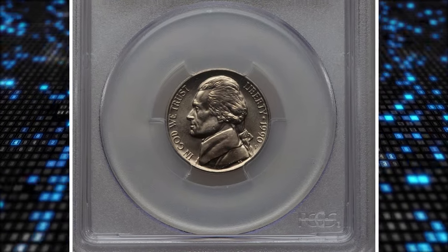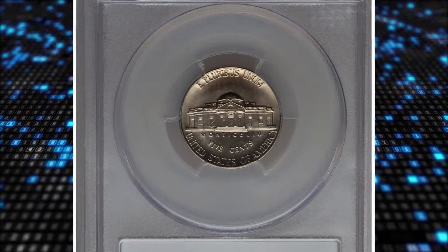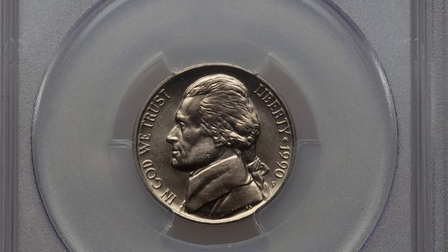1990-P Jefferson Nickel, graded mint state 67 with full steps by PCGS. According to PCGS, the 1990-P Jefferson Nickel has a very high mintage. In MS65 condition and lower it is very common.